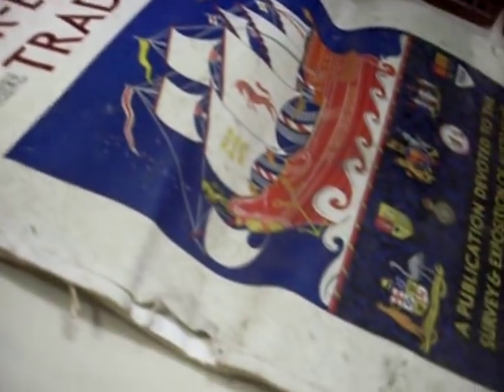Some nice stuff down in the end cabinet as well. Inter-Empire trade magazine — a publication devoted to the survey and exposition of Australia's wealth and resources. It's got really cool plates and stuff throughout it.